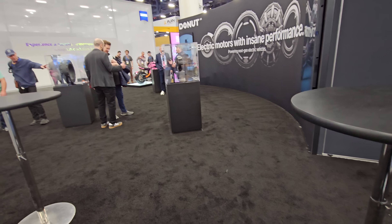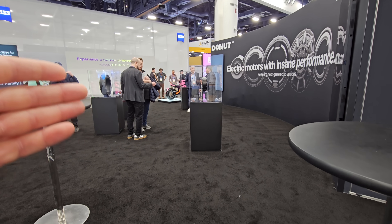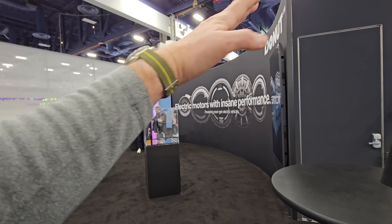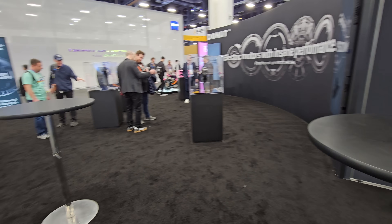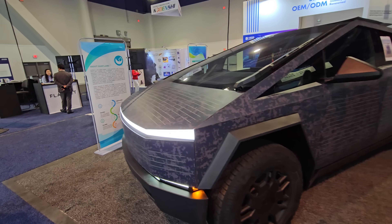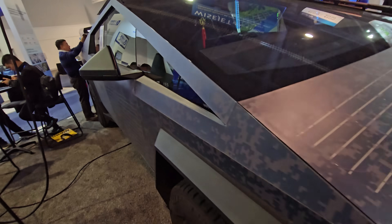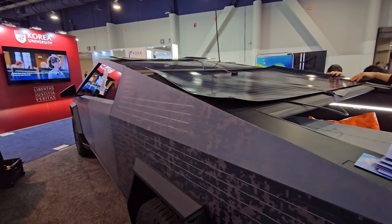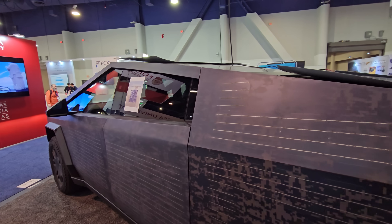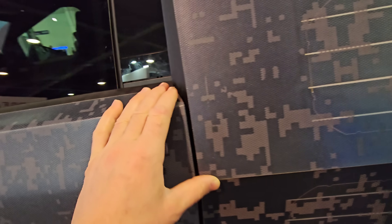Having attended CES for the last four or five years, there has been a gradual progression — cool stuff building up. But this year it felt like hitting a wall with nothing truly wow-worthy, except a Cybertruck with solar panels embedded into a wrap that can give 30 to 40 miles per day — and it looks like cool camouflage.